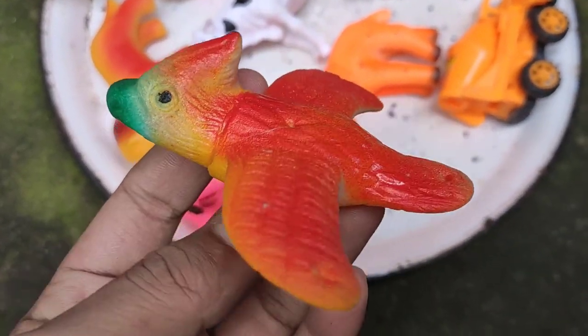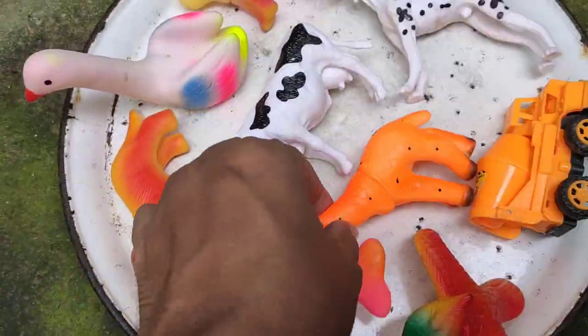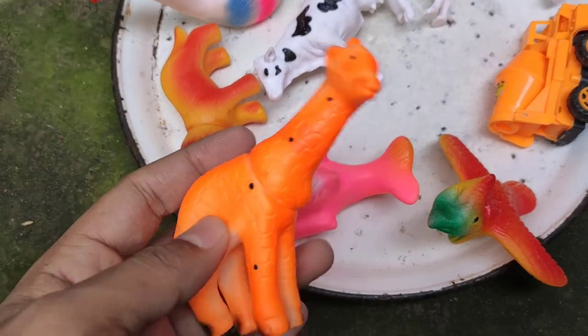Next guys — parrot! This is a parrot bird. Amazing colorful parrot bird, beautiful eyes. Wow, many colors! Next — zebra! This is a zebra, four legs, strong plastic body, colorfully.